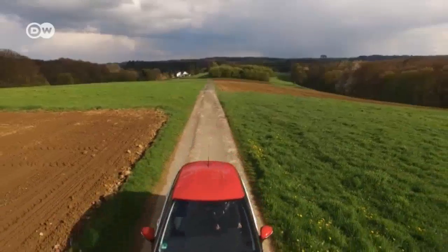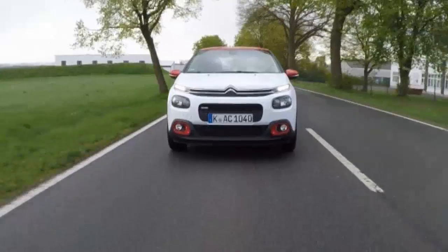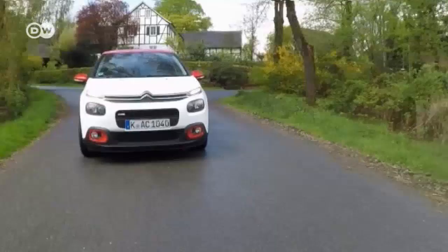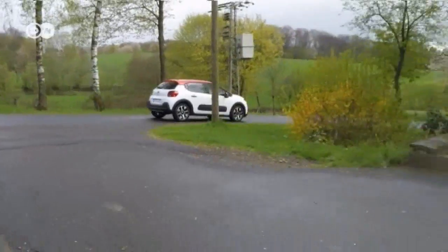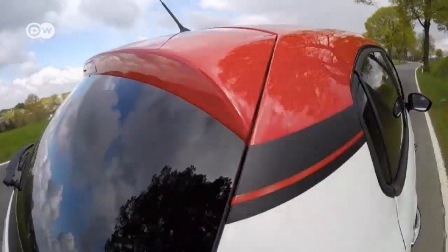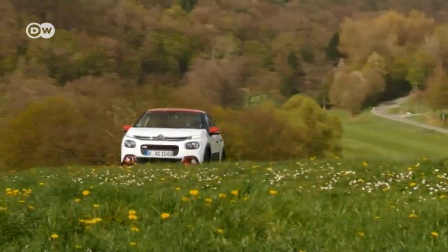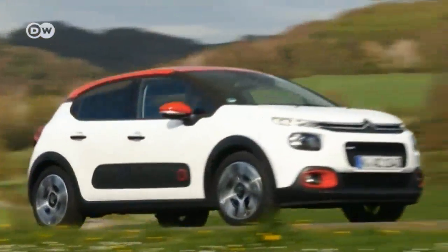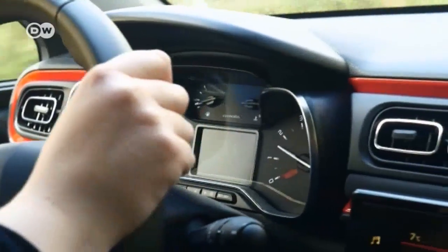Daring, different, distinctive. After its C4 Cactus, Citroën has also given the C3 a flashier design. But will potential customers like it? The C3 is an especially important model for its maker, accounting for one in five Citroëns sold in Europe.